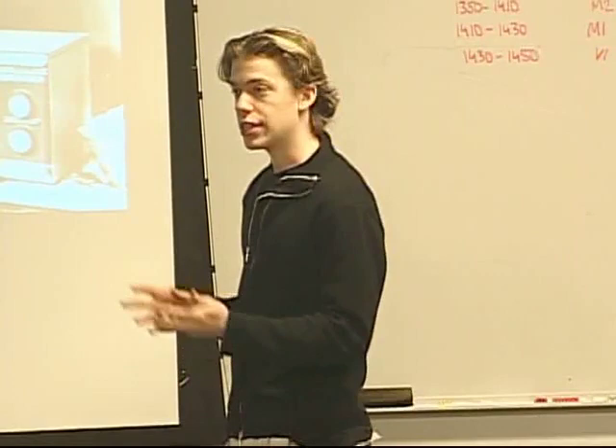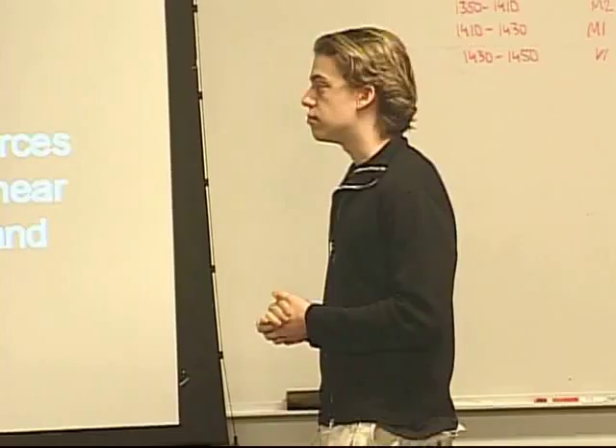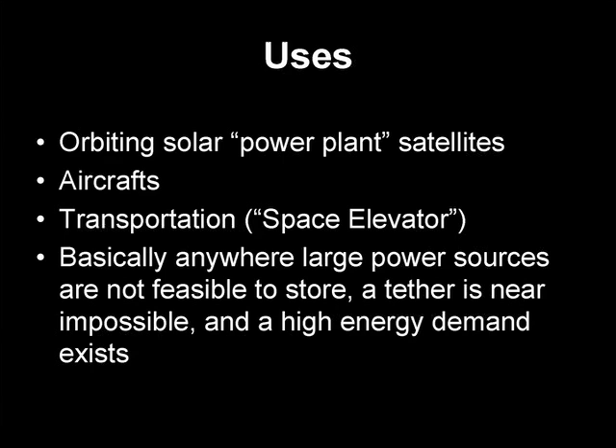Some uses: aircraft — sometimes you might want an aircraft which doesn't have power on board and you want to beam the power to it. Tesla, about a hundred years ago, was trying some power transmission systems for aircraft. A big push nowadays is transportation, especially space applications and power. What about a solar power station in geosynchronous orbit with the Earth — actually receiving sun and beaming that power down to a rectenna array?